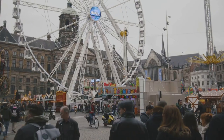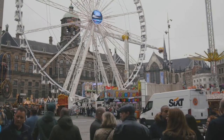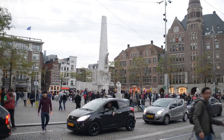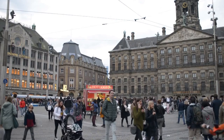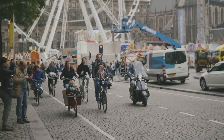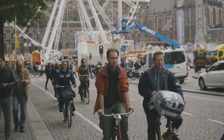Around the square, you'll find a plethora of shops, restaurants, and cafes, each offering a unique slice of Amsterdam. Street performers often grace the square with their talents, adding a dash of spontaneity to the mix. Whether day or night, Dam Square is always alive, always inviting. Dam Square is the vibrant core of Amsterdam, a place where history, culture, and modern life converge.